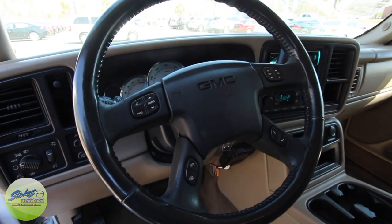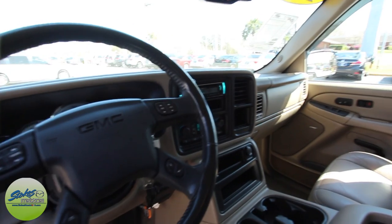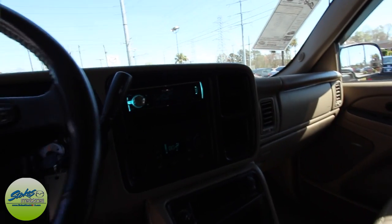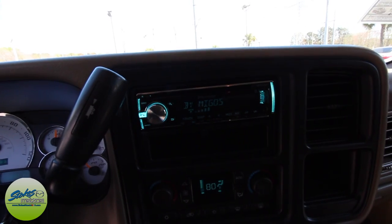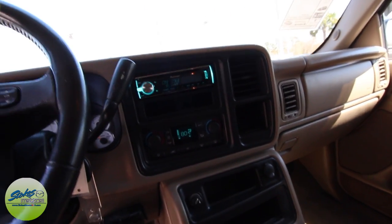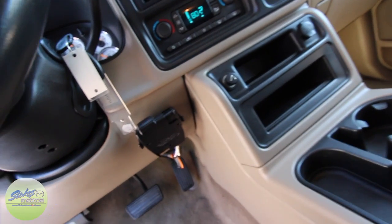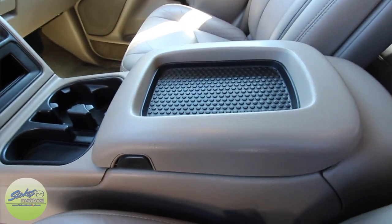Very clean. You have audio controls on the steering wheel and cruise control. This one has 128,000 miles on it — which is nothing on a truck like this. You do have an aftermarket Pioneer stereo system with a CD player, auxiliary, and USB. Dual climate controls let you change the temperature on either side of the truck. Brake gain right down here, plenty of cubby hole space, and your center console looking good.